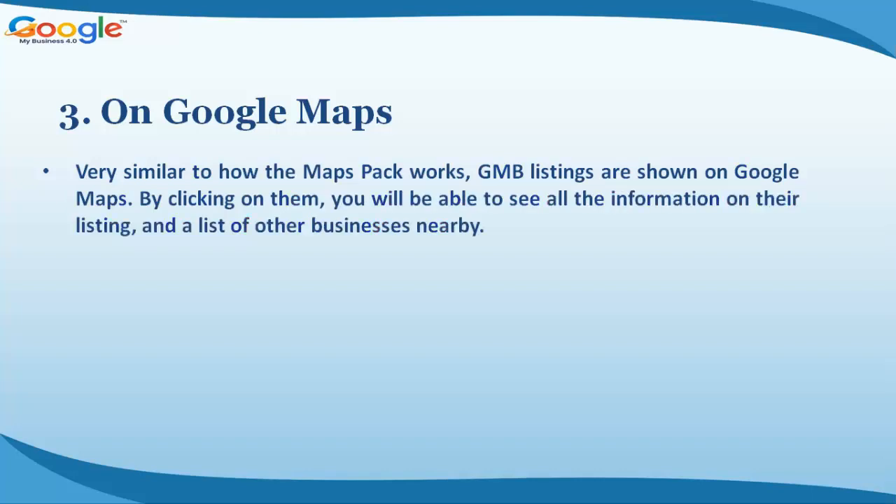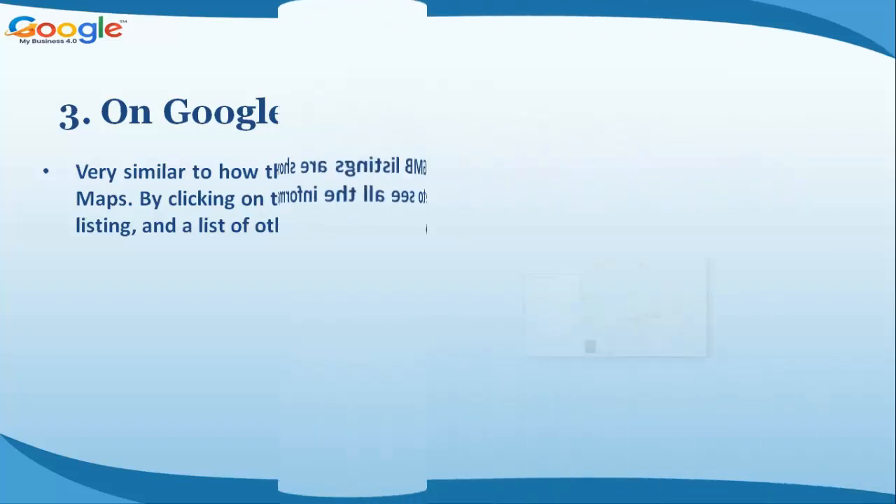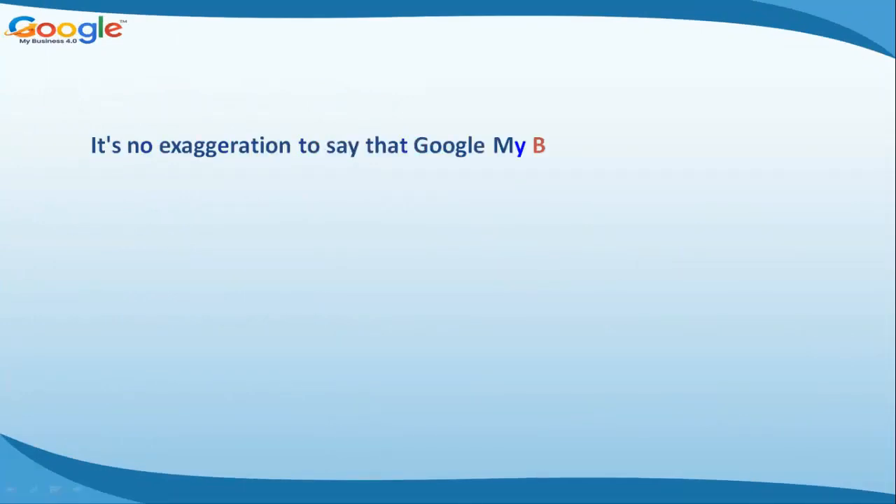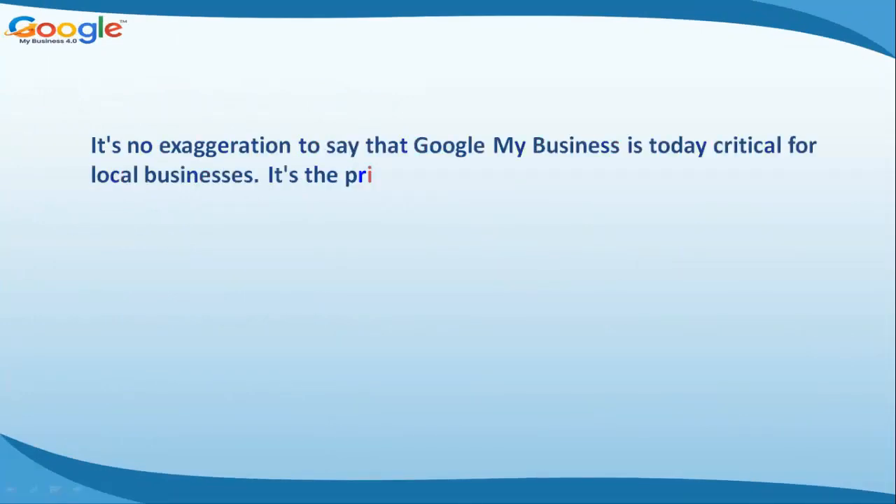Benefit three: on Google Maps. Very similar to how the Maps Pack works, GMB listings are shown on Google Maps. By clicking on them you can see all the information on their listing and a list of other businesses nearby. For example, searching for 'forklift training Doncaster' on Google Maps shows Euro One Training Ltd as one of the GMB listings that appears.